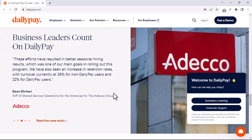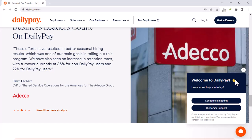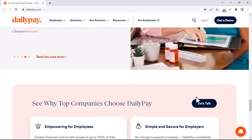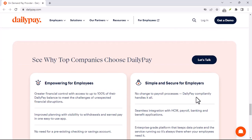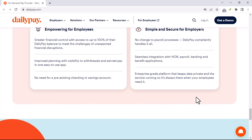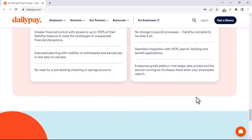Is DailyPay free? The million-dollar question — is DailyPay free? Well, it's not entirely cost-free. While there's no upfront fee or monthly subscription, DailyPay charges a small fee for each withdrawal. This fee is typically a percentage of the amount you withdraw.